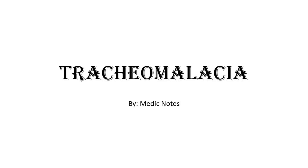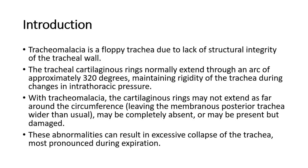Welcome back to another video of Medic Notes. This video is on tracheomalacia. Tracheomalacia is a floppy trachea due to lack of structural integrity of the tracheal wall.